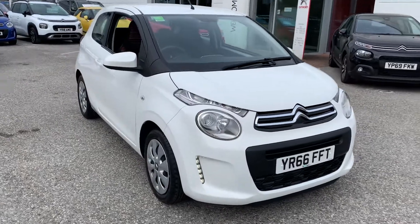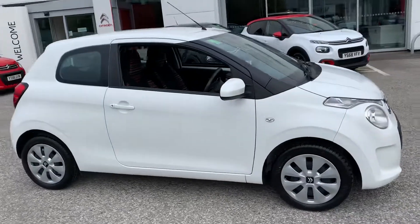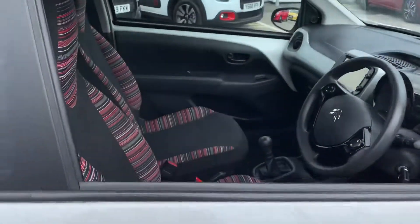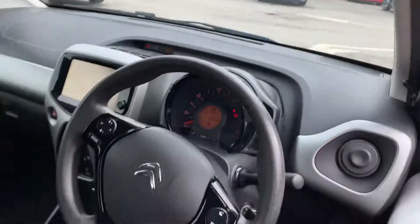Good afternoon, it's Luke here at StoneAker Citroën Chesterfield. Take you around this wonderful Citroën C1 petrol manual feel vehicle. As you can see, it's three doors. It's done 14,505 miles.